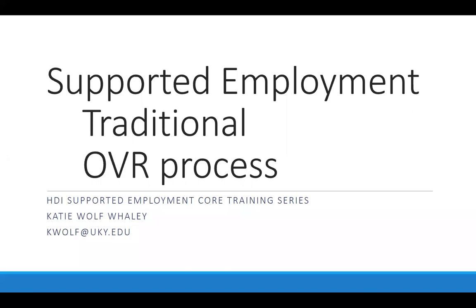Hello and welcome to the first online segment of the Supported Employment Core Training Series. This session will provide an overview of traditional supported employment, the OVR process, and what is involved.